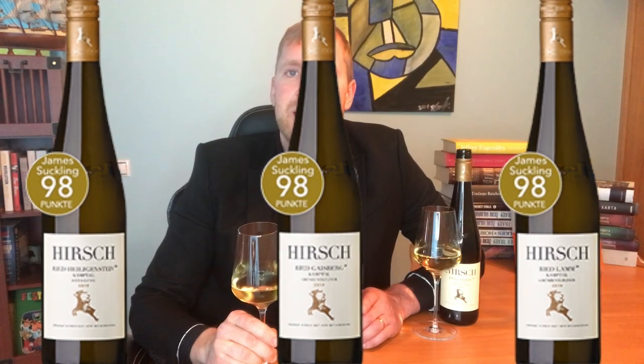In conclusion, I am not even slightly surprised that James Suckling gave both wines 98 points. Both are very complex with a wide palette of aromas and both have lots of potential, but can also be consumed now. At the same time, both are very different — for me, Gaisberg seemed more fruit-forward, while Lamm reminded me more of the classical vegetable side.